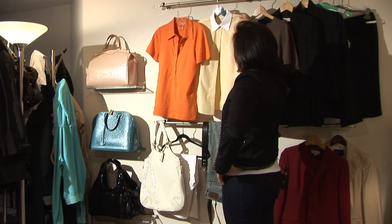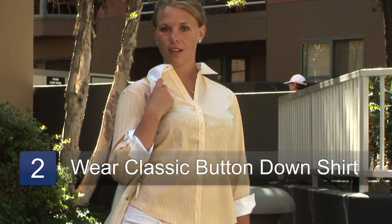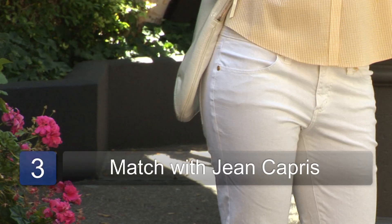If you want to be in style — currently the gingham is in style — here you have a classic button-down shirt. Again, another preppy look, and you can also wear it with jean capris.